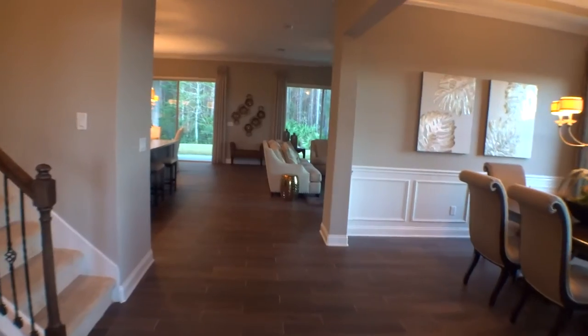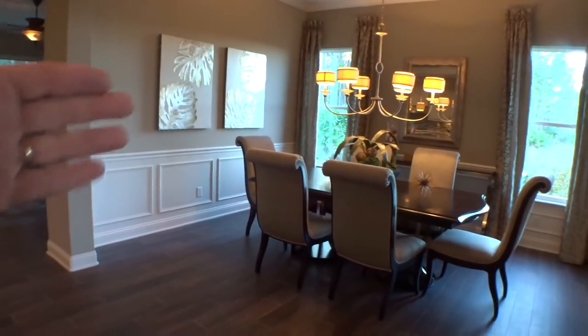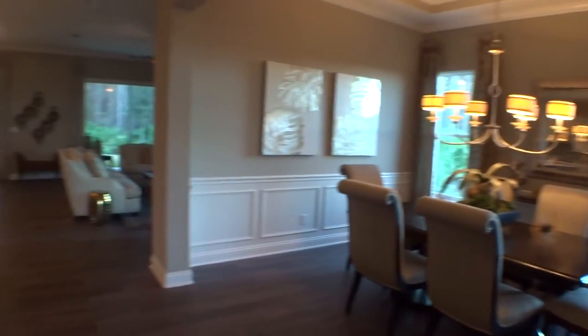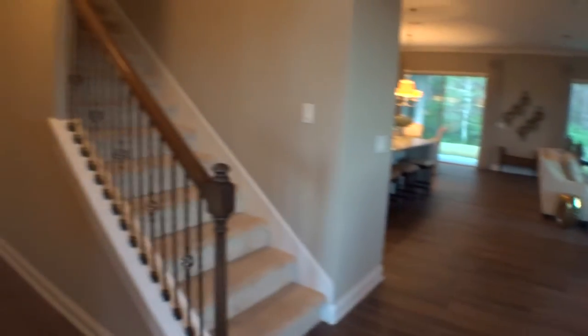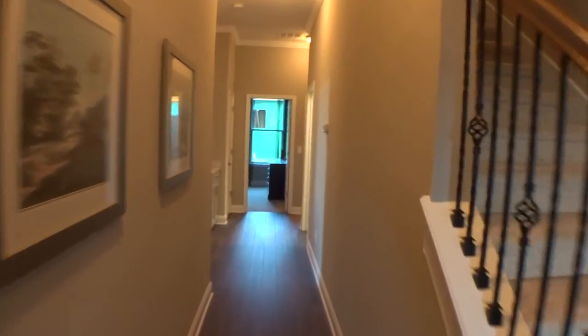To our right we have the dining area, kind of separate from everything but open — it has its own little space at the same time. Very nice. Back up a little bit, we have our stairs to the second story.